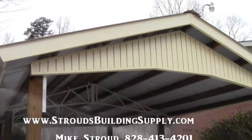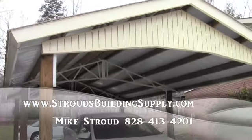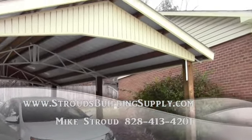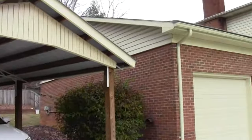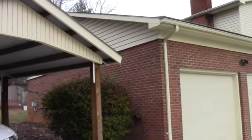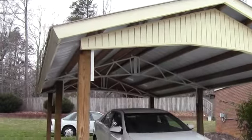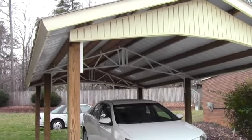Hey, this is Mike Stroud with StroudsBuildingSupply.com. If you're looking for a steel truss structure for your carport like we sell for our barns and things like that, and you want something a little bit nicer — besides one of the galvanized $595 or $695 carports — something that looks like it's supposed to be at your house, give me a call.